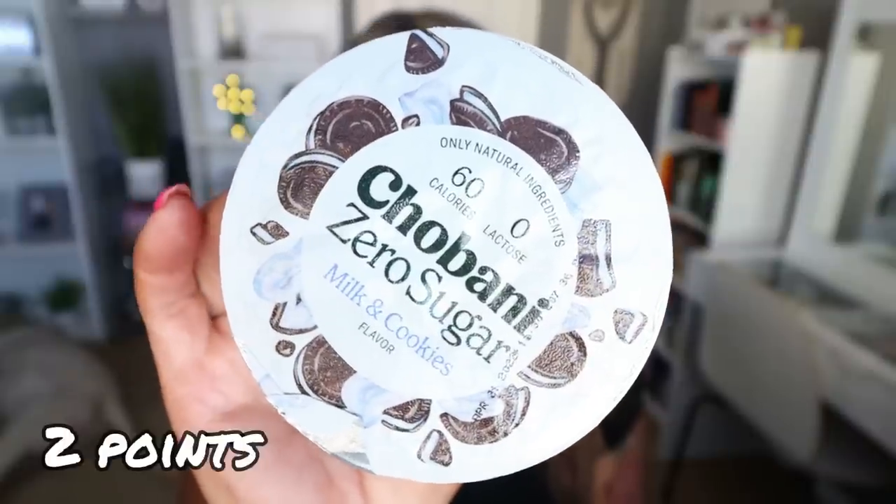Next are the Chobani Zero Sugar Yogurts. This was a new food find for me once I moved to Arizona and these are really, really delicious. This one is milk and cookies — it is so good. I love the key lime pie; that one's probably my second favorite. They are only 60 calories and they have 11 grams of protein, and they are lactose free. So if you suffer from lactose intolerance, you can have these yogurts. They're thick, they're creamy, delicious.